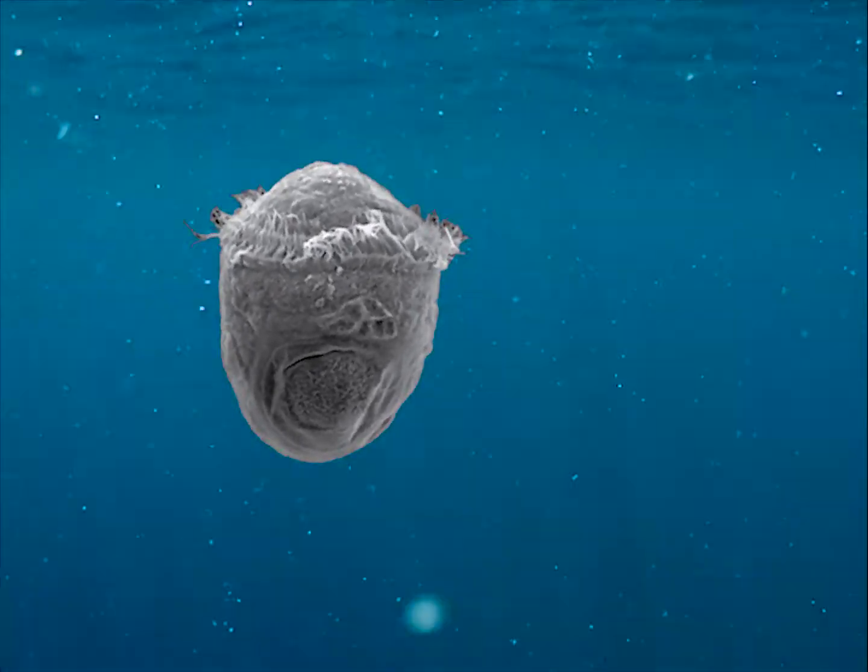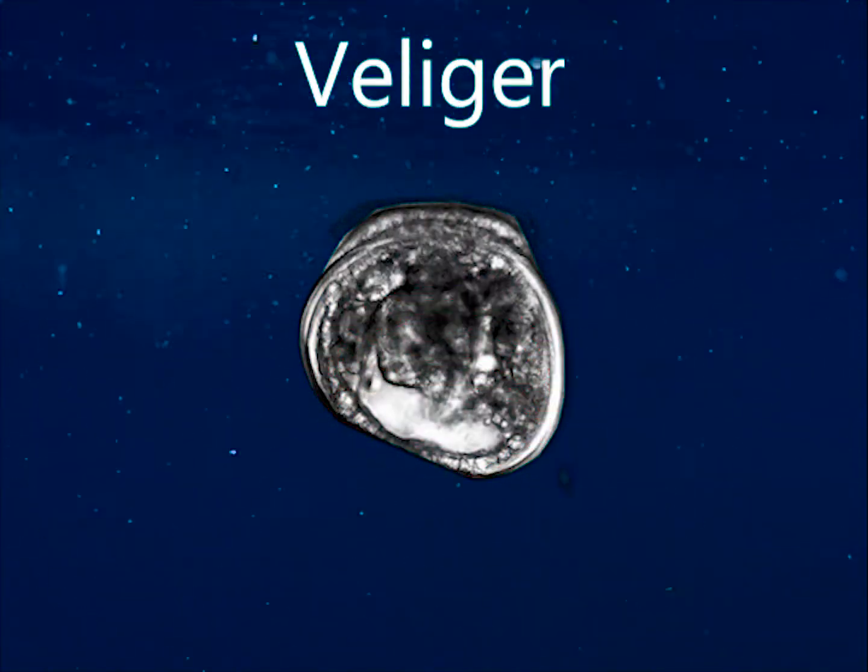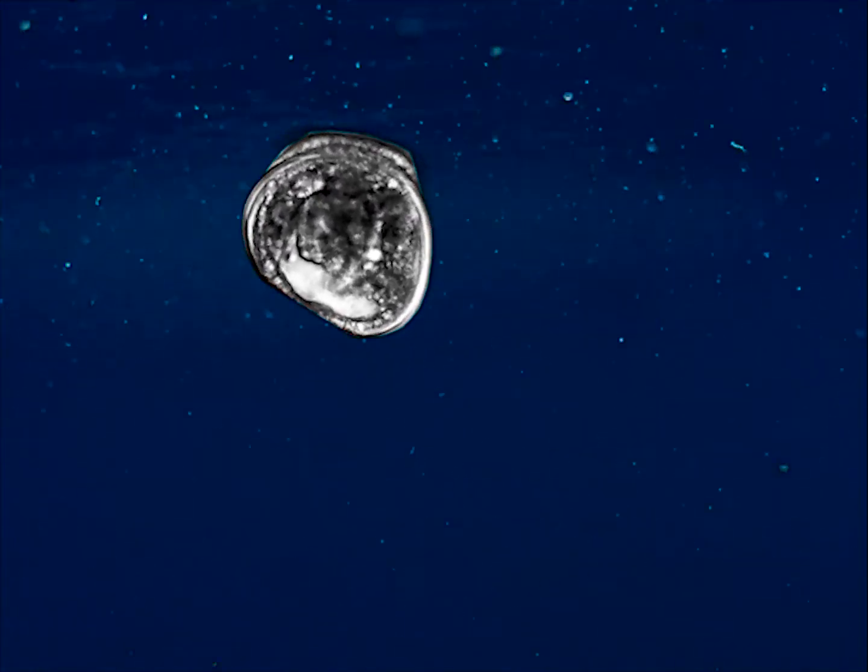After about another 12 hours, the trochophor larvae has developed a shell and a digestive system, and is now considered a veliger larvae, still floating around in the water.